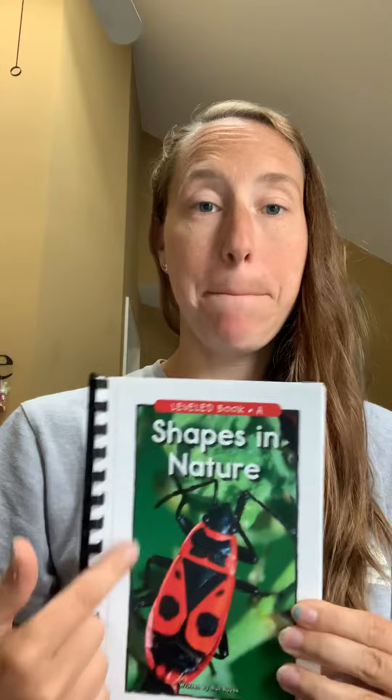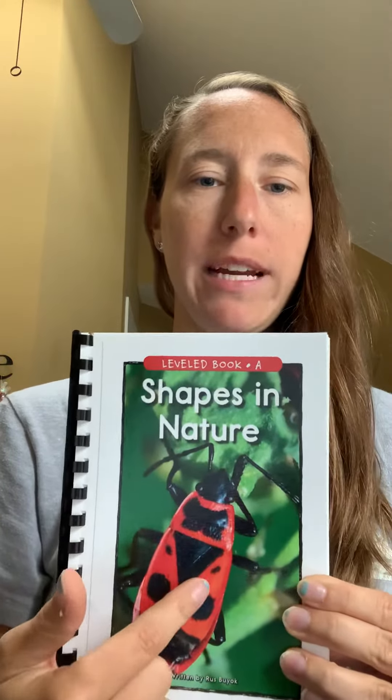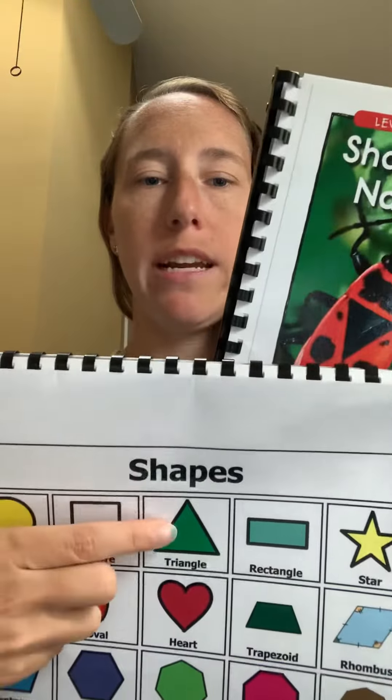Hi everyone, I have a new book for us to explore and it's called Shapes in Nature. It has a picture of this big red bug on the front of the cover. And look, what shape is that? It's a triangle.